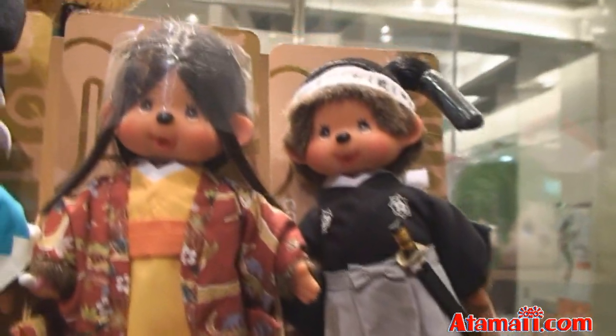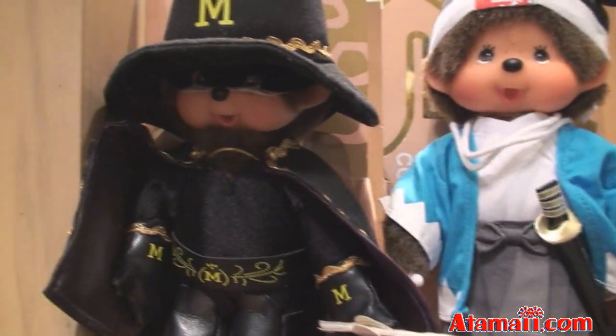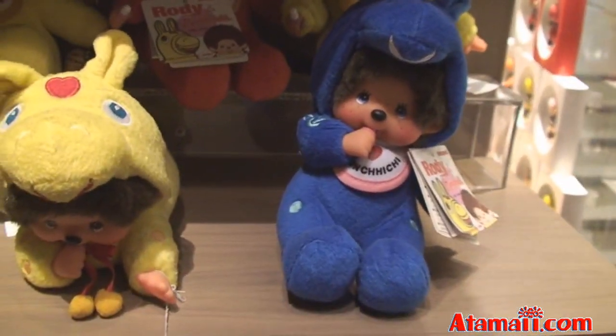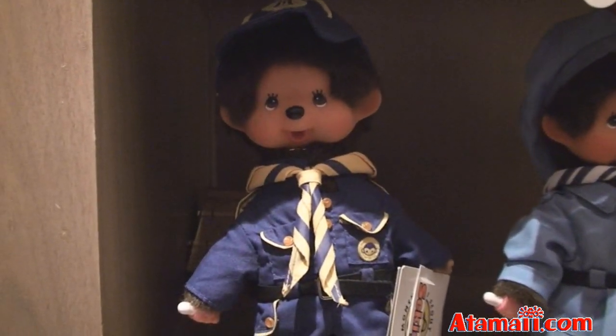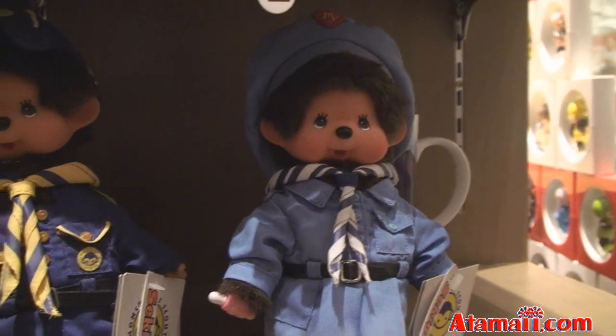Here are some more costumes, and another samurai boy. It's not Zorro — you've heard of Z for Zorro — this is M for Monchichi. Here are some more little animal outfits — these are more like sleepers. And here's Monchichi Scout — he's not a Cub Scout, he's a Monchichi Scout. And a girl too, a Monchichi Girl Scout.